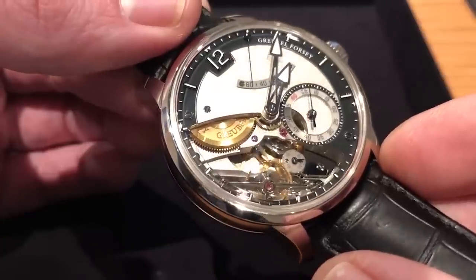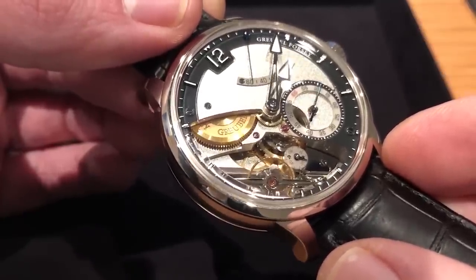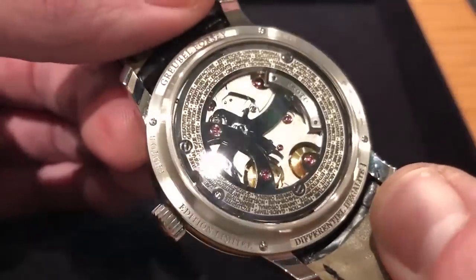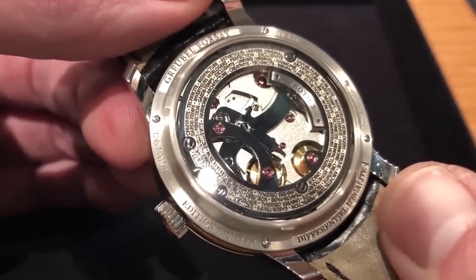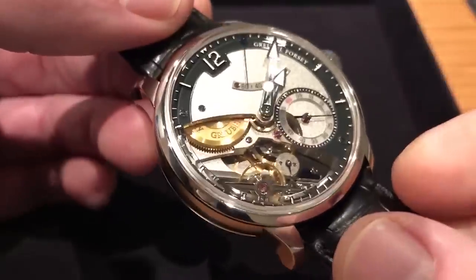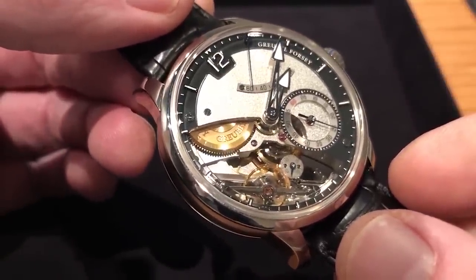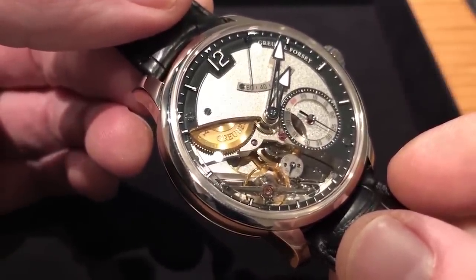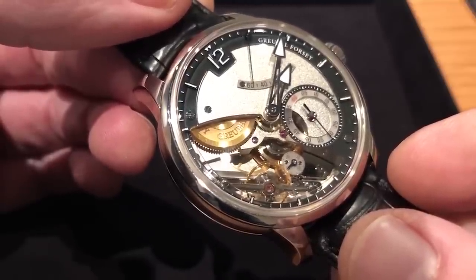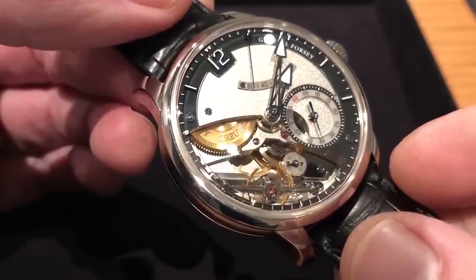The watch is immaculately finished. The twin mainspring barrels in series also feature a decoupler — so rare in the manual-wind category — meaning you cannot accidentally overwind the timepiece. It's a 3 Hz beat rate, free-sprung for precise regulation and resistant to shock and vibration, and blessed with an over-coil architecture which, in addition to the differential and the angle of the balance, helps ensure concentric beating and thus greater accuracy.